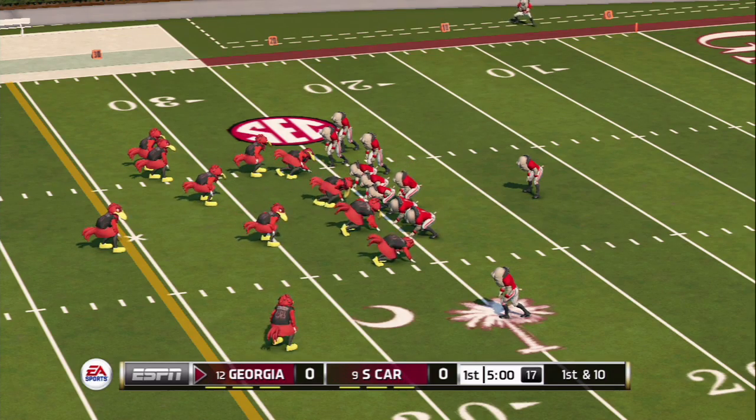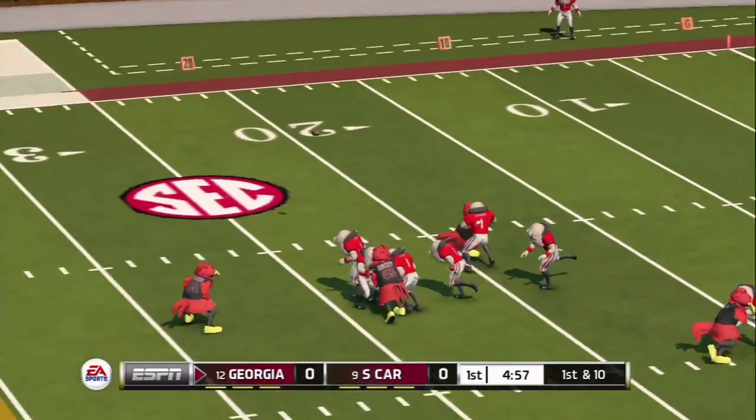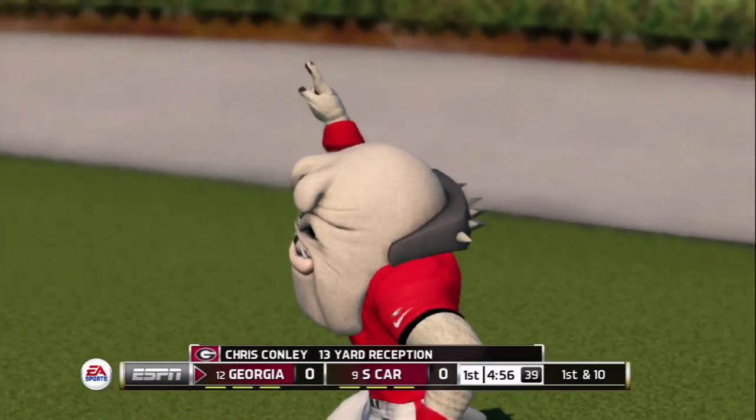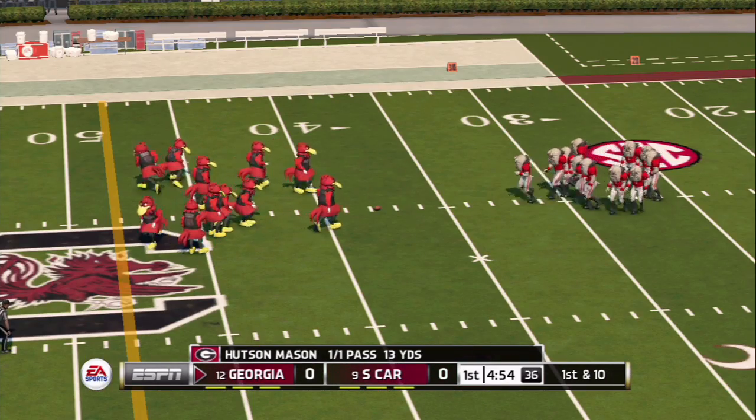Here comes Georgia. They're going to come out — he's dropping back, looking right, still looking, plenty of time. Throws it, and it's complete for a first down! A 13-yard reception for Chris Connolly as Georgia moves the ball. Connolly's going to be a deep threat for the Dogs. We'll see how they can continue this offense.